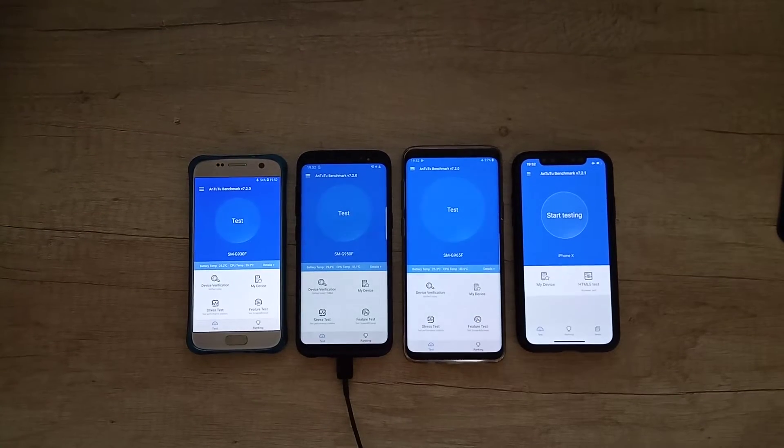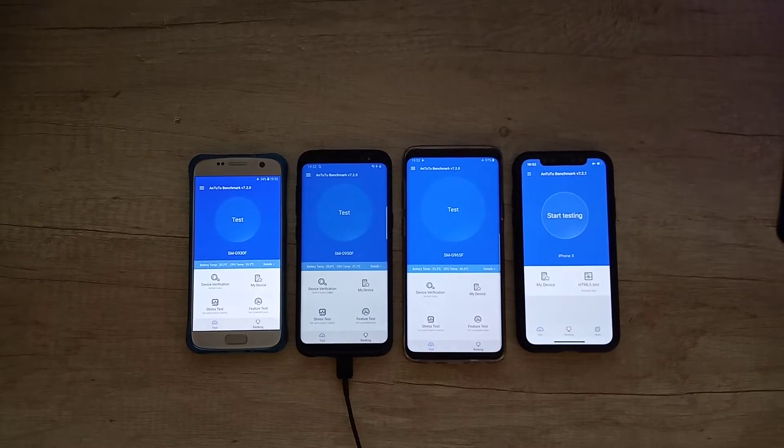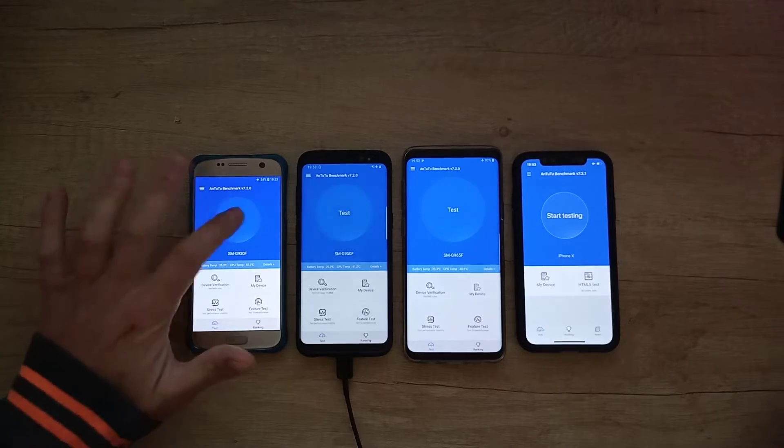Hello guys, my name is Andrew. Today we have four great phones: the Galaxy S7, the Galaxy S8, the Galaxy S9 Plus, and the iPhone X. I'm ready to do a benchmark of these four phones and we will see which of these phones performs better. Let's start the test.